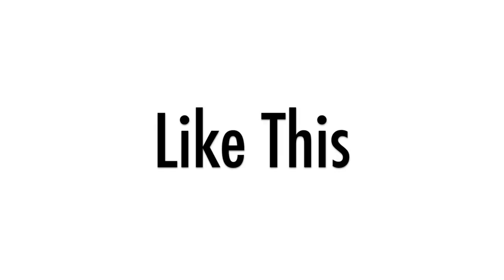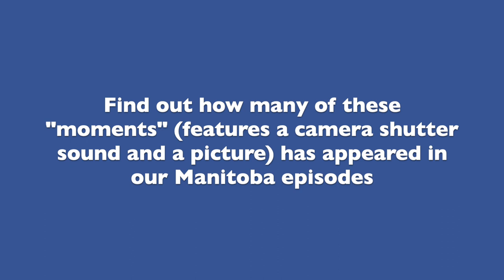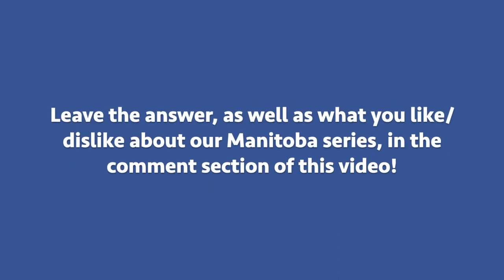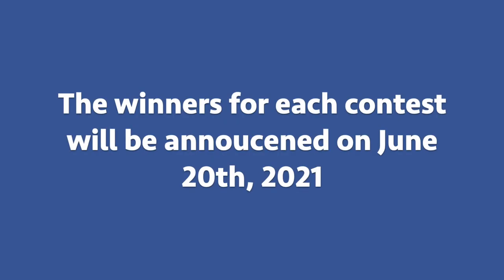As for the face mask, if you've watched the series, you'll probably notice that there are many moments featuring the camera shutter click sound. To be eligible to win the face mask, comment in the comment section of this video and tell me how many of those moments appeared in our Manitoba series. Also, share what you like or don't like about our Manitoba adventure. You have between now and June 19th to participate, and on June 20th we're going to draw one winner for each contest.